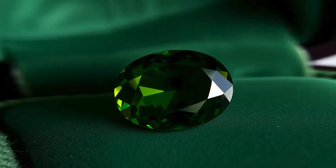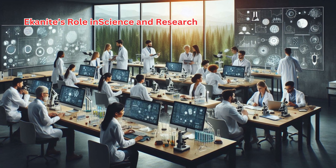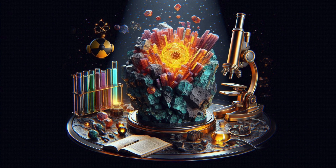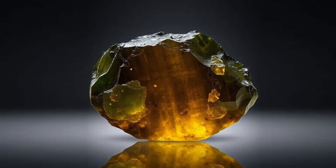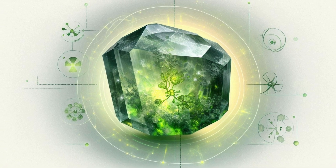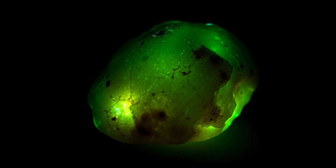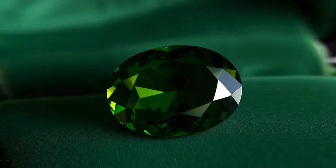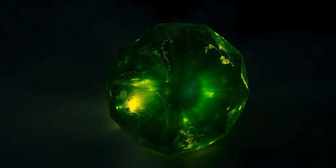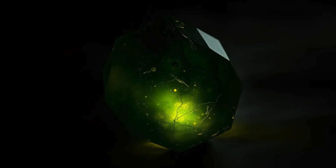The unique composition of Econite makes it an interesting subject for geological research. Its radioactive elements provide insights into natural radiation's effects on mineral structures. Because Econite contains uranium and thorium, it can be used in radiometric dating to estimate the age of the rocks in which it is found, helping geologists understand the geological history and formation periods of specific regions.